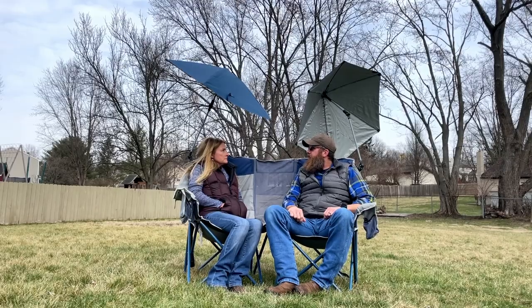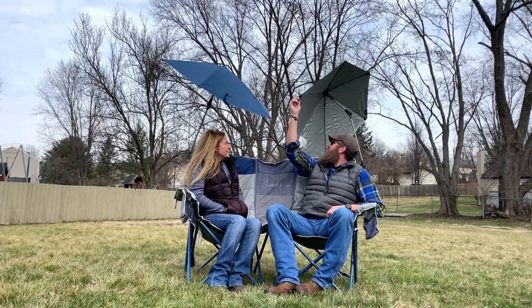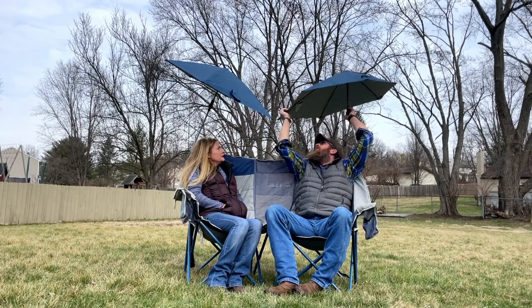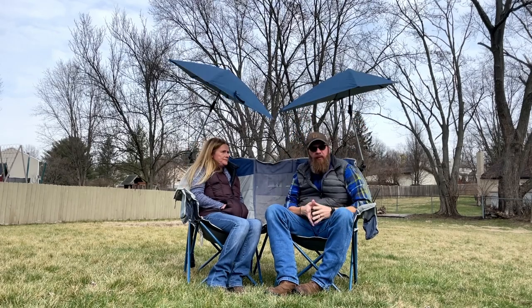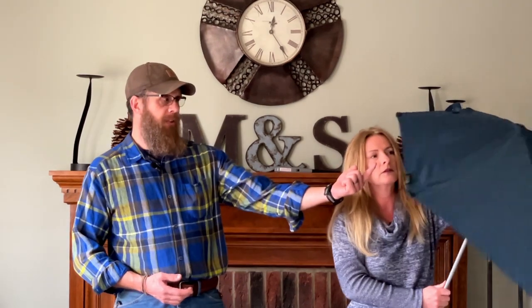In addition to the chair, we picked up these nice little umbrella shades that hook right onto the chair with a clamp. This button lets you change the direction, so if the sun moves you can just adjust the umbrella. We use these at the campsite when we don't have a lot of shade, and we also take them to the beach. They have UV protectant built in on the inside.